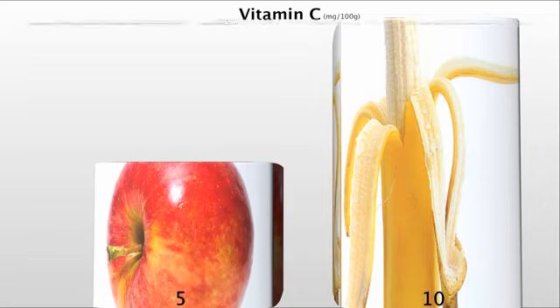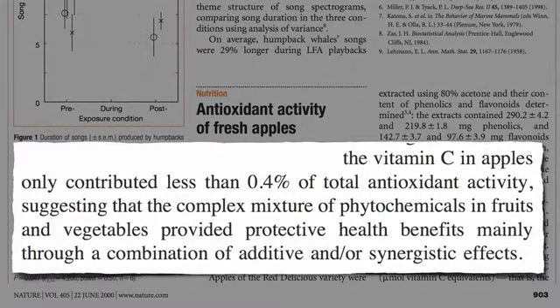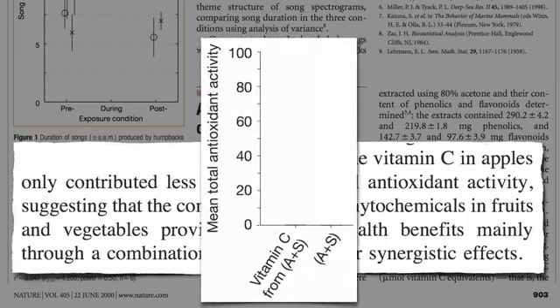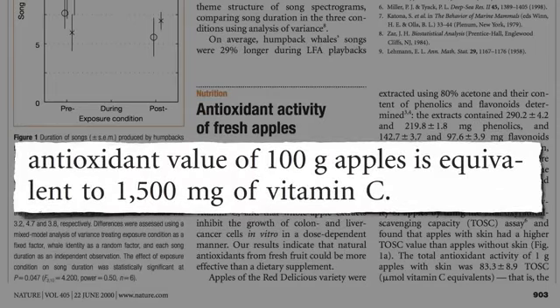But vitamin C is just one of thousands of different phytonutrients in fruits and vegetables. It turns out the vitamin C in apples accounts for less than 1% of an apple's total antioxidant activity. Here's the total antioxidant content of a red delicious apple, and here's how much the vitamin C in the apple contributes — you can hardly even see it. Even though there's only five milligrams of vitamin C in a small apple, it has the antioxidant equivalent of 1,500 milligrams of vitamin C.